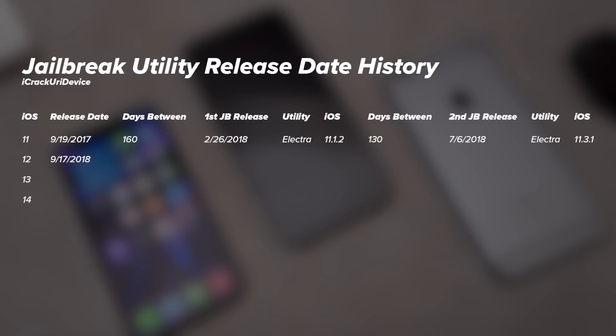With iOS 12, released on September 17th, 2018, it was 158 days later — right around the same amount of time as iOS 11 — when the first jailbreak utility came out on February 22nd, 2019. That was the first jailbreak for the iPhone Xs running iOS 12.1.2. Then 177 days later, on August 18th, Unc0ver came out with another update supporting devices all the way up to iOS 12.4. So iOS 12 had a longer period between the two jailbreaks of that year.